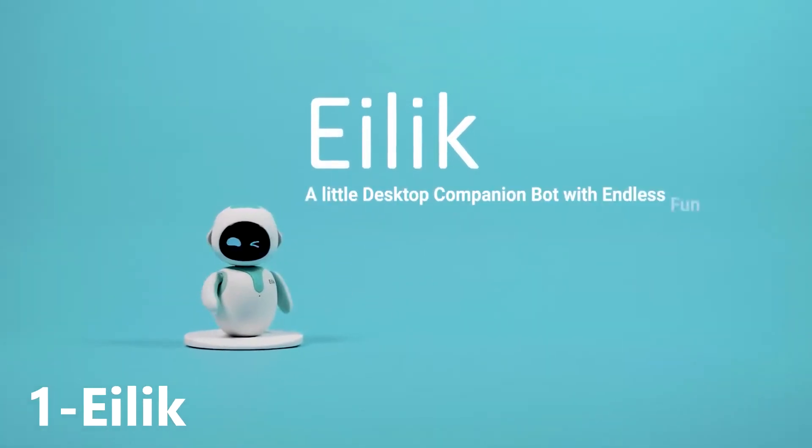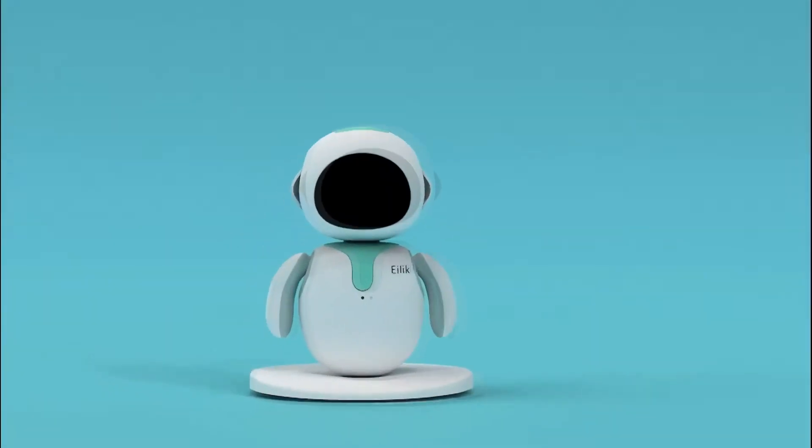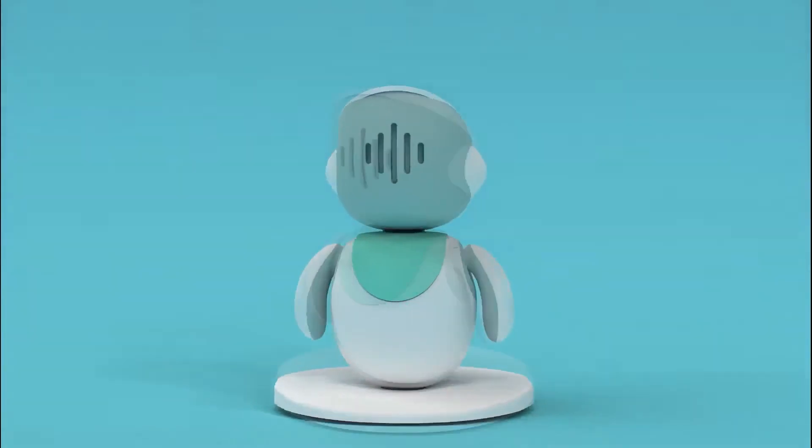This is Ilik, a little desktop companion bot with endless fun. Ilik has three touch sensors over his head, belly, and bottom.